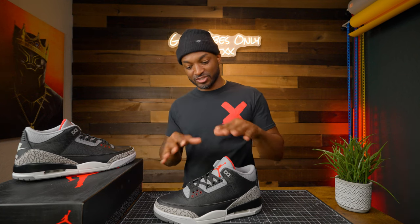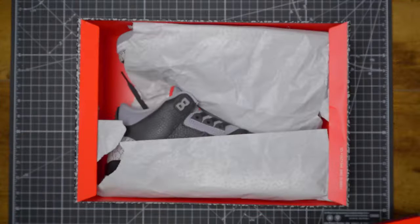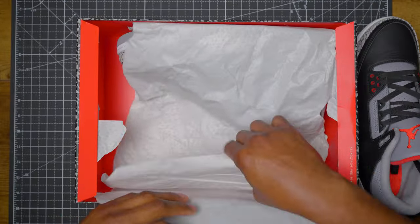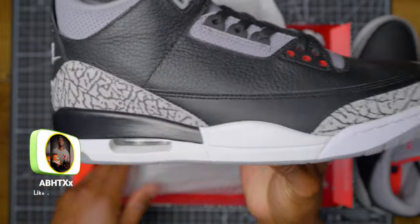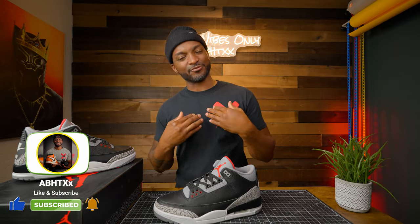It's your boy AB, and welcome to my channel. On this channel, we review sneakers. This is a very special sneaker — you can't really beat a classic like this. If you return to this channel, I just want to take a second to say thank you for trusting me with your time. And if you're new, go ahead and hit that subscribe button, hit that like button. Costs nothing to you, means everything to me. Now let's get into why you clicked on this video.